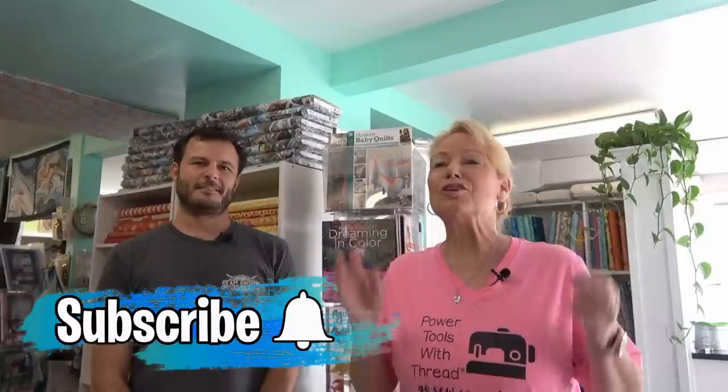Hey everybody, hi! It's Becky from powertoolswiththread.com — that's my blog. I am in the coolest quilt shop in Key West, Florida, and this is Nick. I was so excited — I reached out to them and said, 'Hey, I'm coming down to Key West, do you mind if I bring my camera?' He was like, 'Okay, sure, we'd love it!' So thank you very much for hosting me.